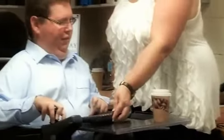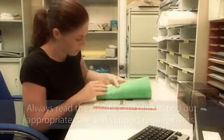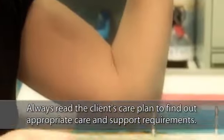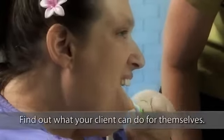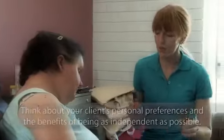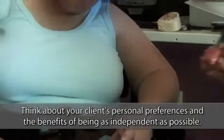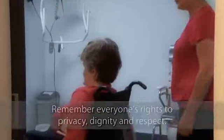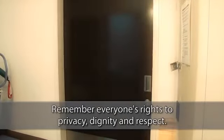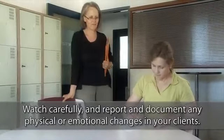There are a number of important principles you must always think about when you provide any kind of personal care. Always read the client's care plan to find out appropriate care and support requirements. Find out what your client can do for themselves. Think about your client's personal preferences and the benefits of being as independent as possible. Remember everyone's rights to privacy, dignity and respect. Watch carefully and report and document any physical or emotional changes in your clients.